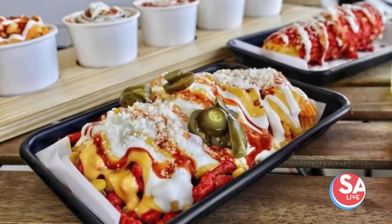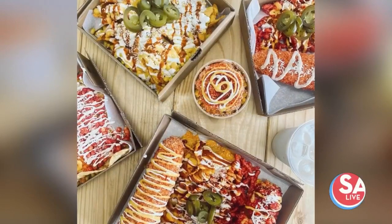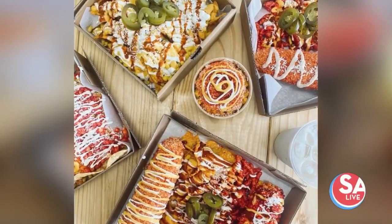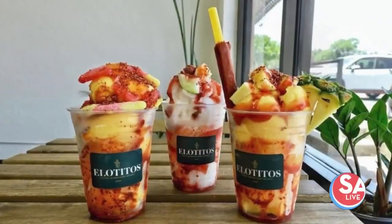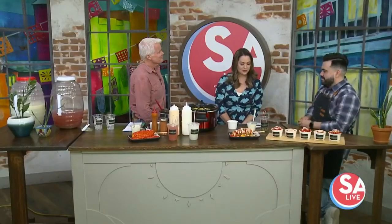Are you looking for some amaze — get it, maize, like maize and blue? We need to check out Ann City's first ever corn bar. Jesus Arriaga, owner of Elotitos Corn Bar, is here to show us how they're taking corn in a cup to exciting new places.